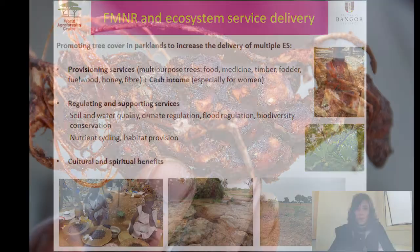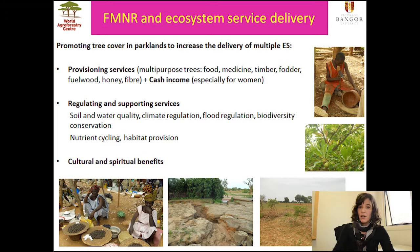In addition, tree cover in parklands provides a number of regulating and supporting services — helping to improve soil and water quality, regulate climate and floods, and conserve biodiversity. Lastly, they have important cultural and spiritual benefits for local communities. So the decline of parkland trees has severe consequences both on livelihoods and on environmental conditions.